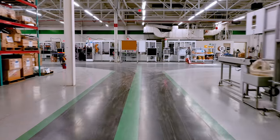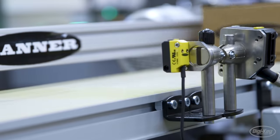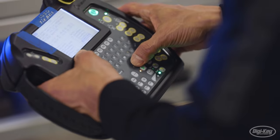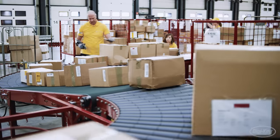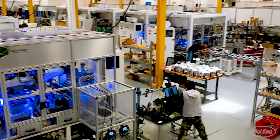DigiKey presents Factory Tomorrow, a three-part series highlighting the latest innovations in industrial automation across robotics, sensors, and connectivity, and new ways to obtain data, all leading towards changes that enhance and improve manufacturing across all industries.